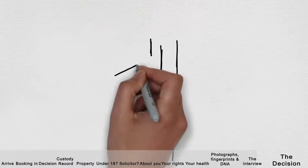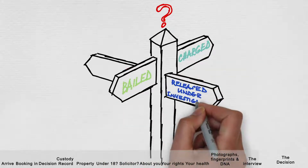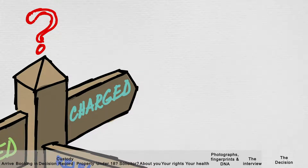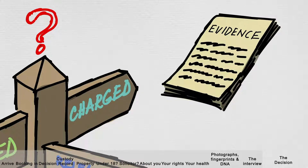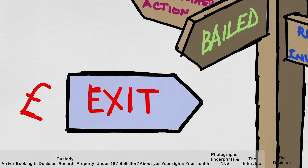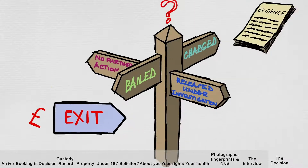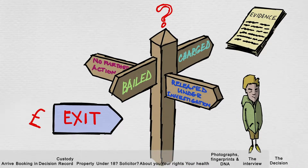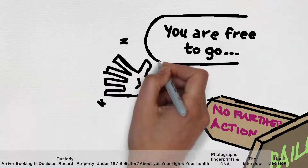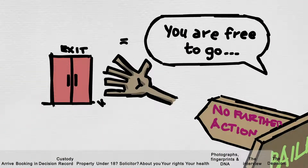A decision will then be made before you leave the custody suite. This could be that you are charged with an offence — meaning the police feel there is enough evidence that you committed the offence — bailed to attend the police station again if more time is needed for further enquiries, released under investigation which is similar to bail but with no set return date, or no further action, where police feel you may not have been responsible, though this may change if new evidence is found.